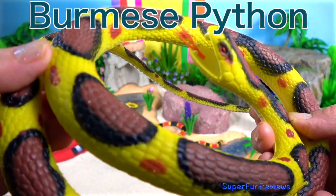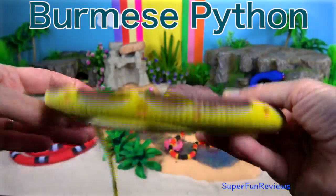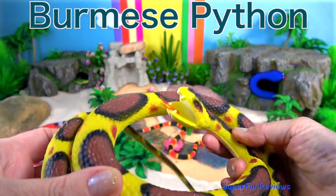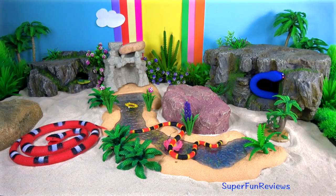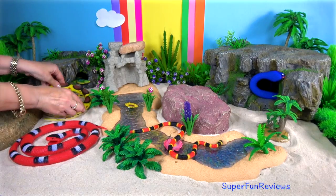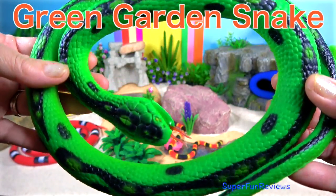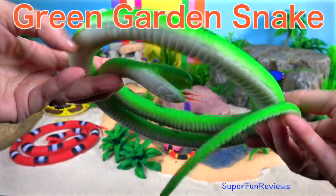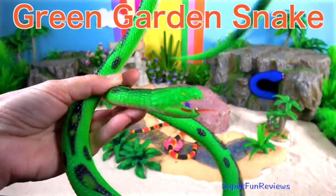The Burmese python is one of the five largest snakes in the world and can reach weights of up to 200 pounds or 90 kilograms. That's a lot of snake. The green garden snake — they are active hunters during the day and sniff out their prey as they probe leaves and loose soil with their heads.